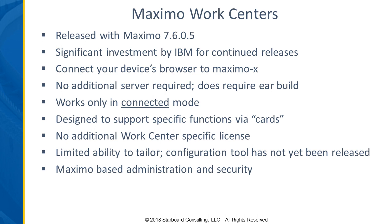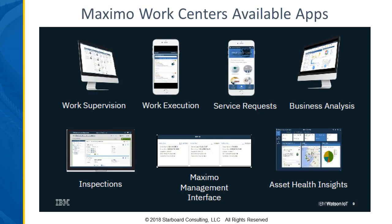Currently, we have a handful of work centers available: work supervision, work execution, and service requests. They're all designed to perform specific functions. Work execution is for someone performing work in the field — entering basic information about the work. Service requests allow you to submit requests and view any updates. Work supervision allows you to manage the work you're responsible for, assign it, and have visibility of the progress of work being performed or completed.